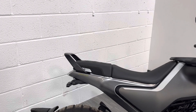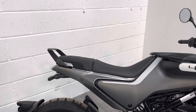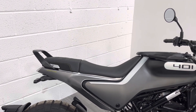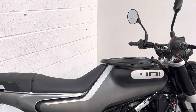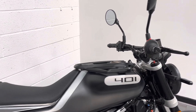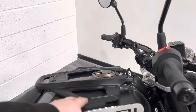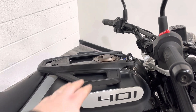Quite a short, stumpy pillion seat, but it does have quite a big grab rail behind, so if you do take a pillion regularly it's not too bad. Seat height is a little bit taller than the KTM I think, but the riding position is really nice — back straight, bars are quite high, it's quite comfortable to ride. So if you wanted a daily ride you could definitely use this for commuting.